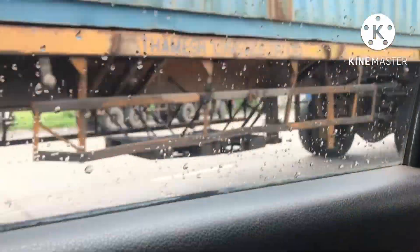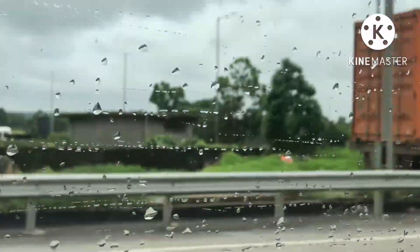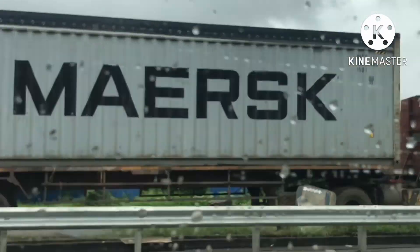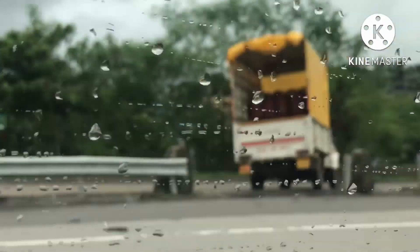So guys, these are the big big containers that you can see in this clip. Today we are going for a long road trip — we are going to Uran JNBT port. This is the road, the mountains are there, and we've actually reached half the road. The big big containers are there that I had shown you in the last clip.